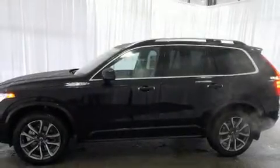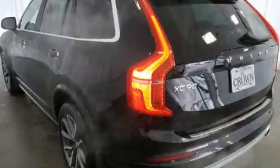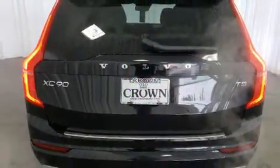Sensibility and practicality define the 2019 Volvo XC90. It features an automatic transmission, front-wheel drive, and a 2.0-liter 4-cylinder engine. The engine breathes better thanks to a turbocharger, improving both performance and economy.